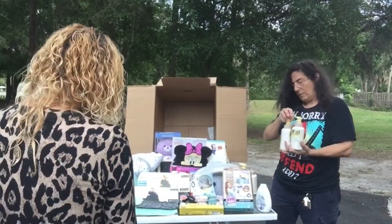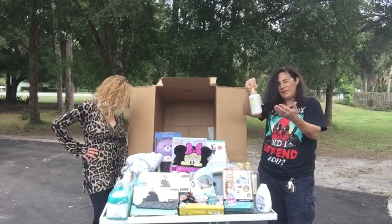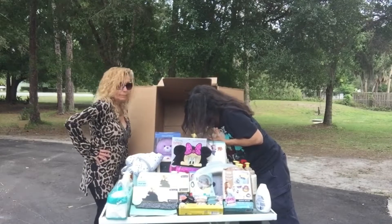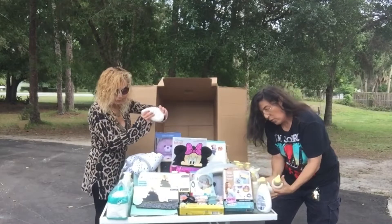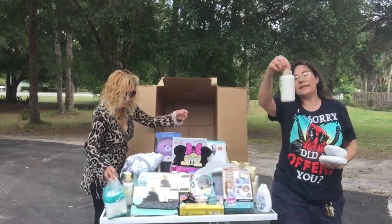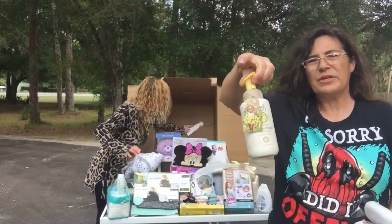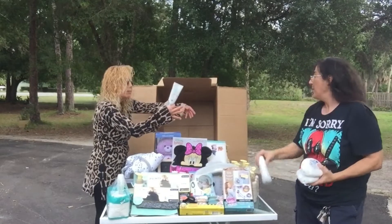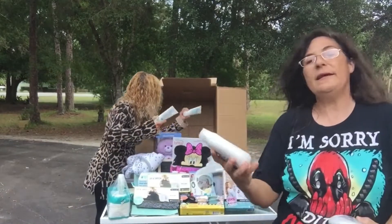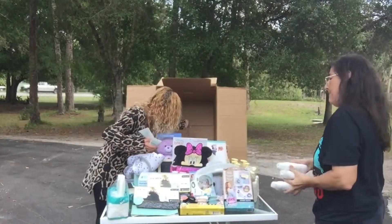We have four of these Baby Bum things but they're all dirty. There's dirt all over them. Oh, there's a shitload of them — we got two, four, six, eight of those. Eight of these Baby Bum things — all sticky and dirty. We've got to go disinfect our hands after this. Organic all-purpose balm — how many do we got? One, here's another, that's three of those.